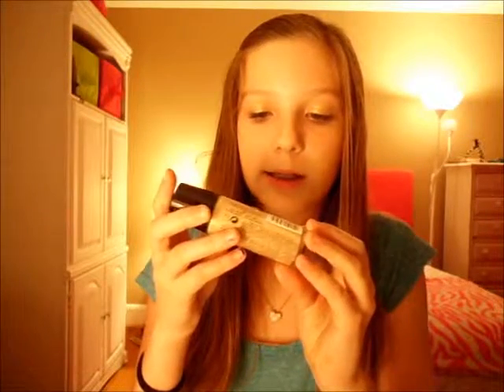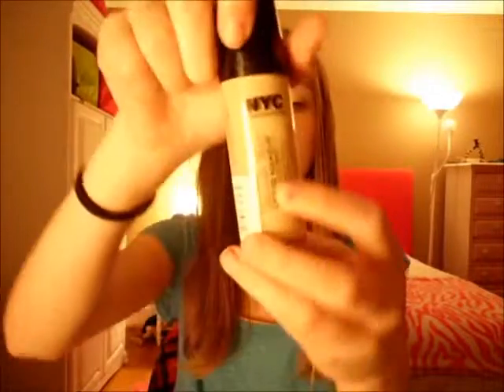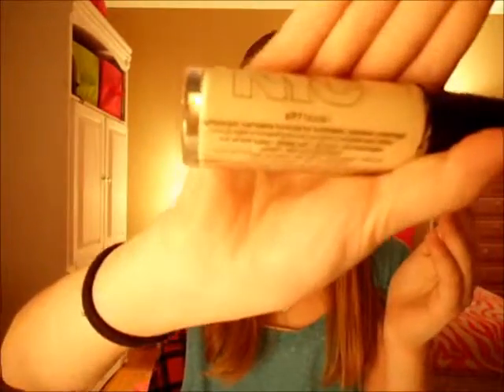My favorite foundation is the New York Color NYC Smooth Skin Liquid Makeup, and this is in the shade Nude, because I guess that's just my skin tone. It's really cheap and it works really well. I love that foundation.